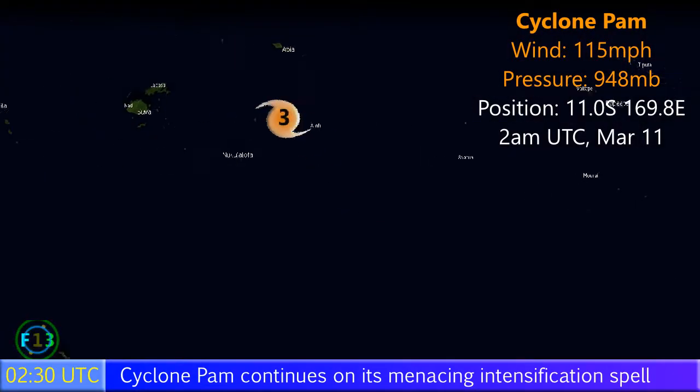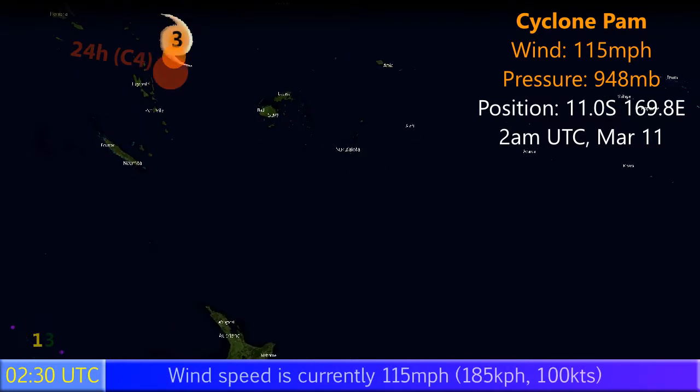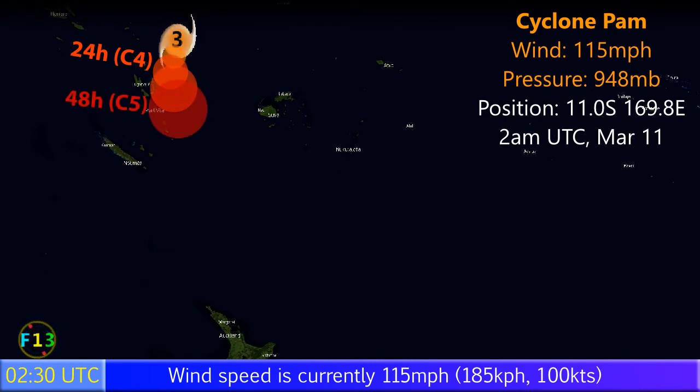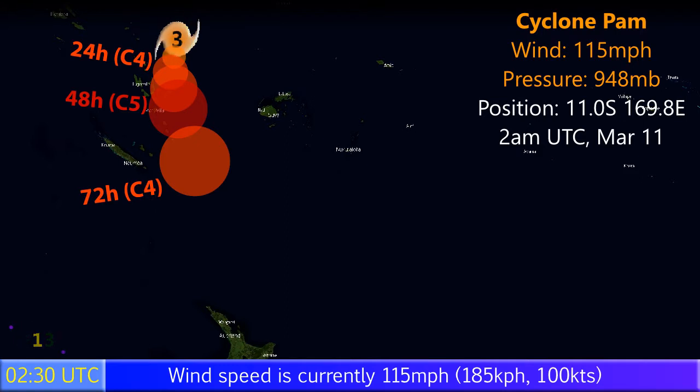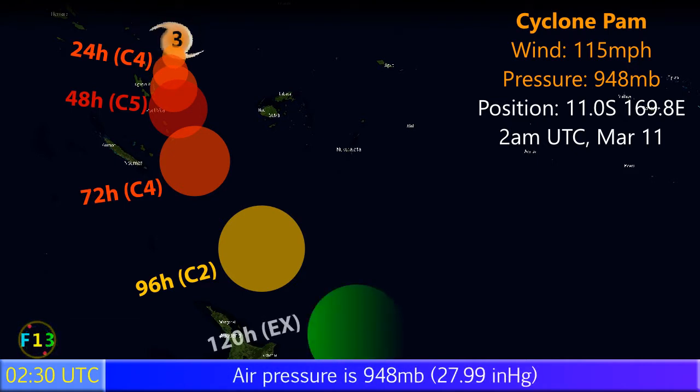Update 2 on Cyclone Pam, located in the South Pacific Ocean. It's a Category 3 storm on the Saffir-Simpson Hurricane Wind Scale with winds of 115 miles per hour sustained and a pressure of 948 millibars. Its position at 2 AM UTC on March the 11th is 11 degrees south, 169.8 degrees east.